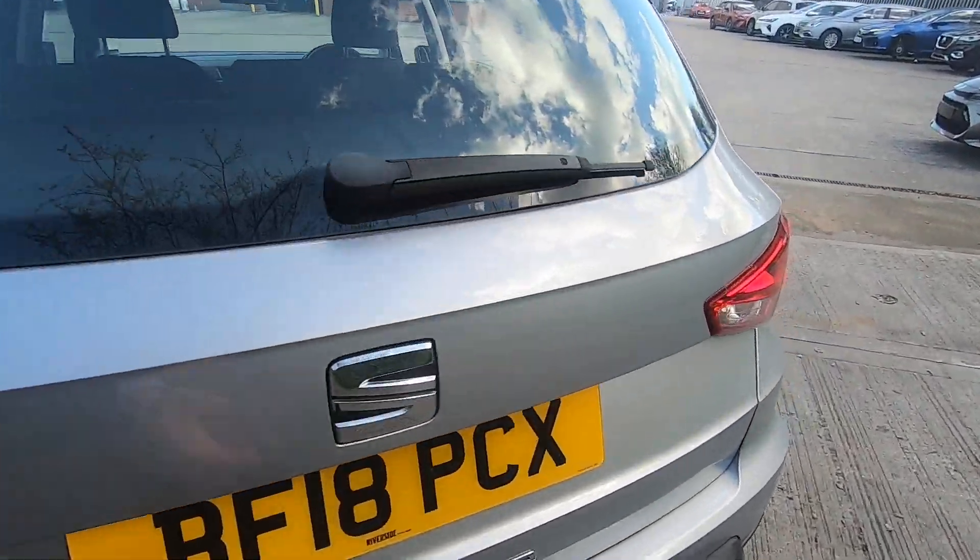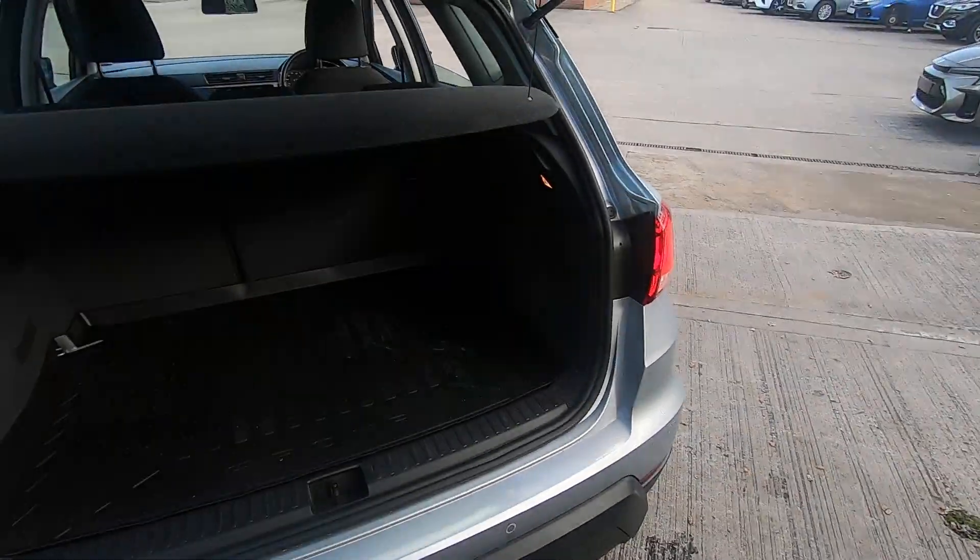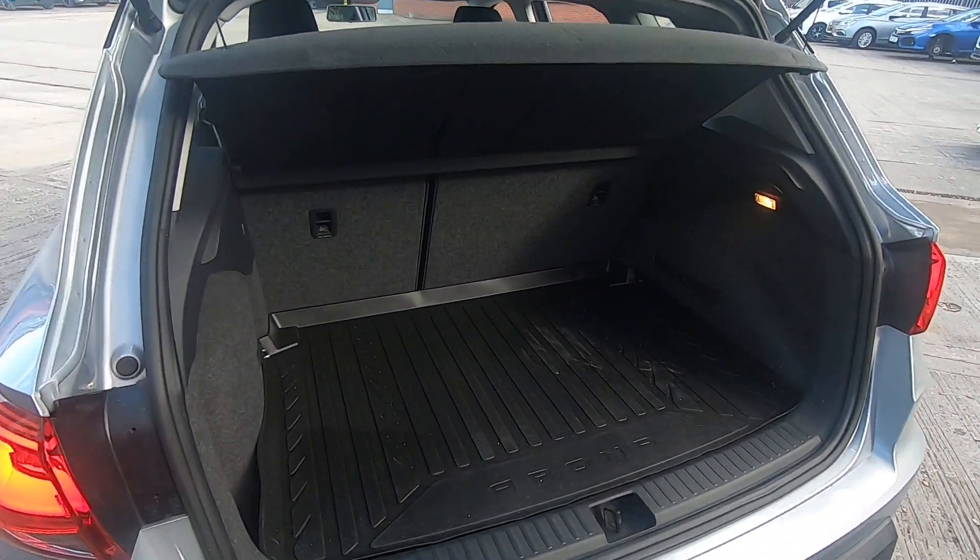I'll show you inside the boot space. As you can see, it has a very good boot space.